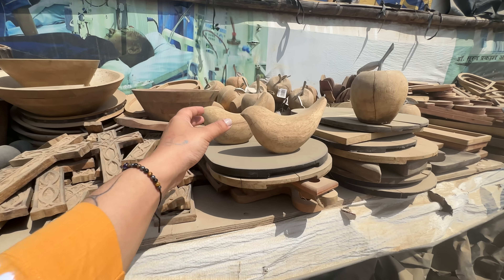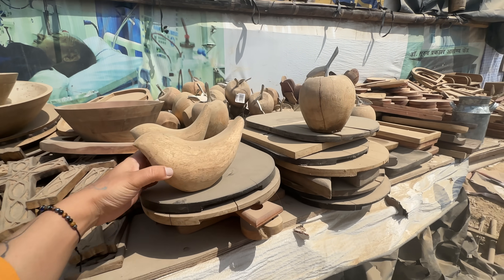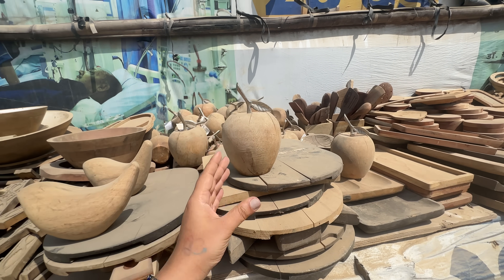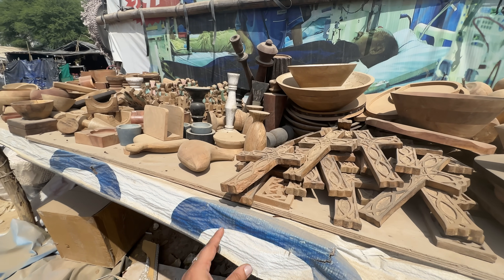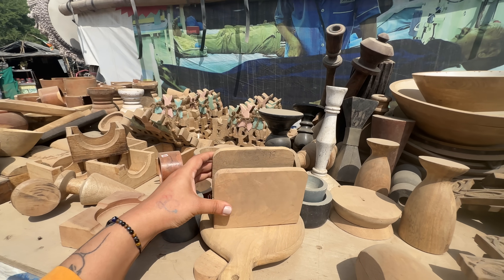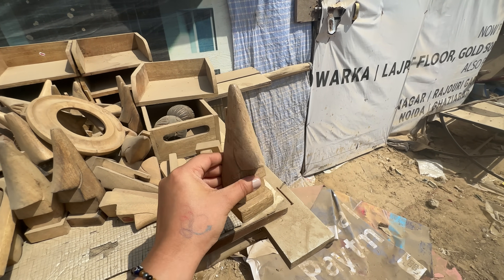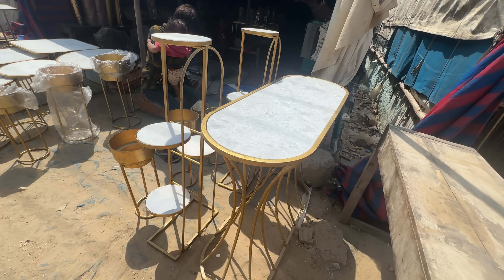There was a wooden tray as well as wooden 'chidiya' (bird) shapes. You can see the back and the shape. If you want to get them painted or spray painted, that option was also available — they have paints readily available so you can customize right there. The raw wooden pieces were very charming.